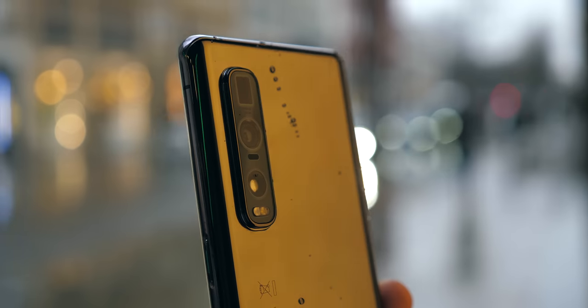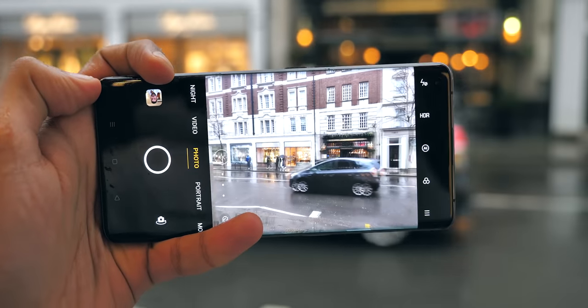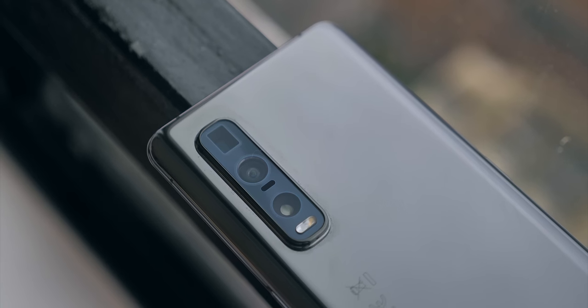Anyways, you're probably wondering what on earth is going on here. I spent a bit of time with the Find X2 Pro's camera system, and my current conclusion is that it's an improvement where it matters.